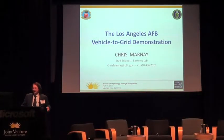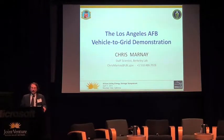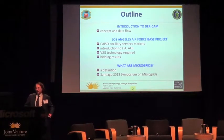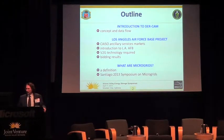I'm going to talk about the LA Air Force Base vehicle-to-grid demonstration. It's been mentioned a couple of times — it's one of the biggest vehicle-to-grid demonstrations in existence, and in fact is only a pilot for a much larger effort on the part of the U.S. Defense Department.